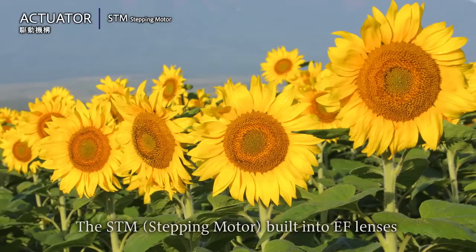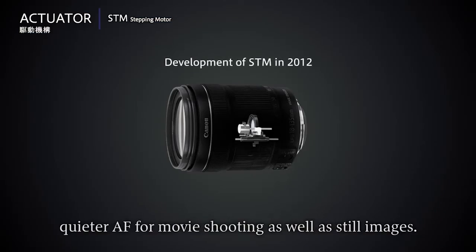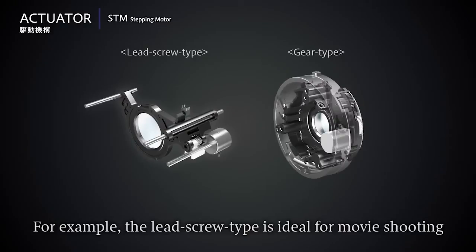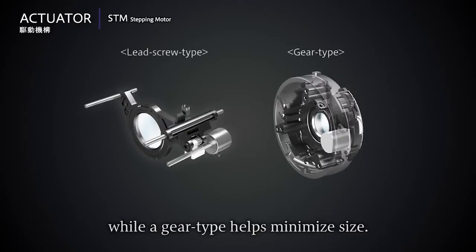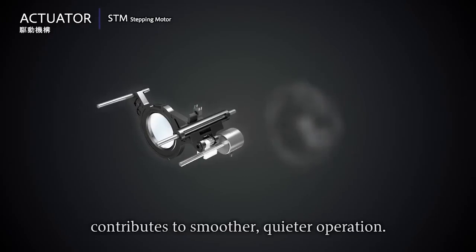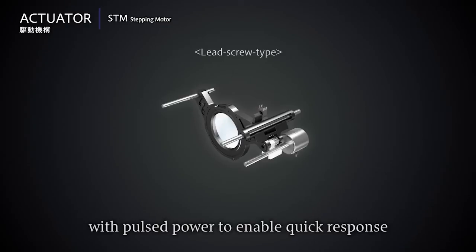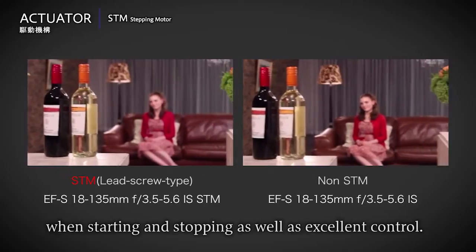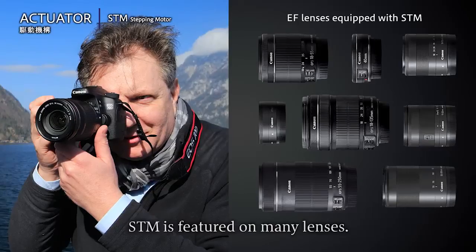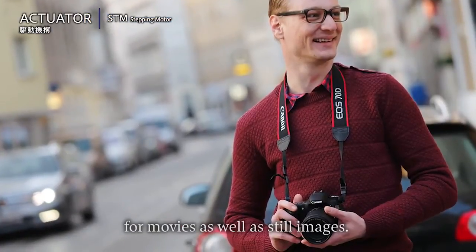The STM stepping motor built into EF lenses was launched in 2012 and was developed to enable smoother, quieter autofocus for movie shooting as well as still images. For example, the lead screw type is ideal for movie shooting while a gear type helps minimise size. The lead screw type STM's simple structure contributes to smoother, quieter operation, and activates in sync with pulsed power to enable quick response when starting and stopping, as well as excellent control. STM is featured on many lenses, and Canon is devoted to improving the shooting experience for movies as well as still images.